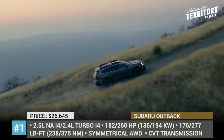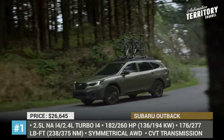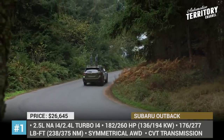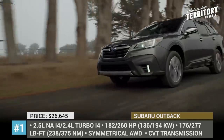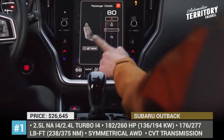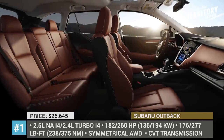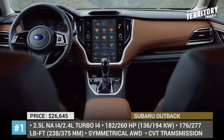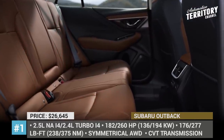For the first time since 2009, this crossover gets a turbocharged engine that replaces the last year's 3.6-liter flat-six. This 2.4-liter unit outputs 260 horsepower and 277 pound-feet of torque, while the standard 2.5-liter naturally aspirated mill nets 182 HP and 176 pound-feet. In addition, the 2020 model arrives with a new trim option called the Onyx Edition XT, which adds blacked-out exterior accents and new neoprene upholstery.